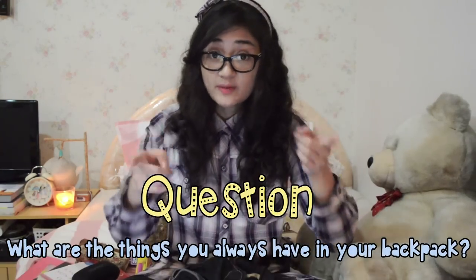Like always, I have a question for you guys: what are the things you always have in your backpack? Please tell me in the comment box below, because I really love to find out about what people carry inside their bags. We are all indeed very noisy creatures. Thanks a lot for watching this video, guys — I hope you enjoyed it. Thanks a lot to those of you who have subscribed to me. I love you so much, and Thing loves you even more. I will see you all in my next video. Have a nice day, everyone — bye bye!